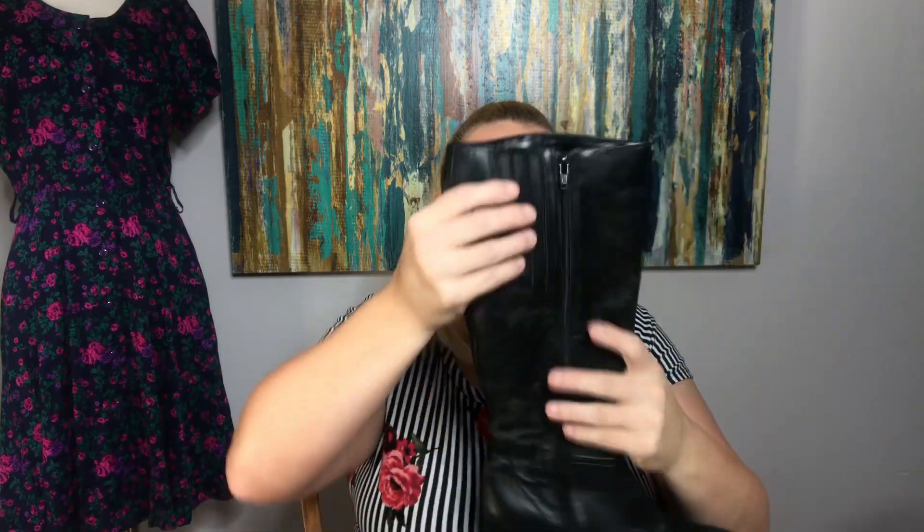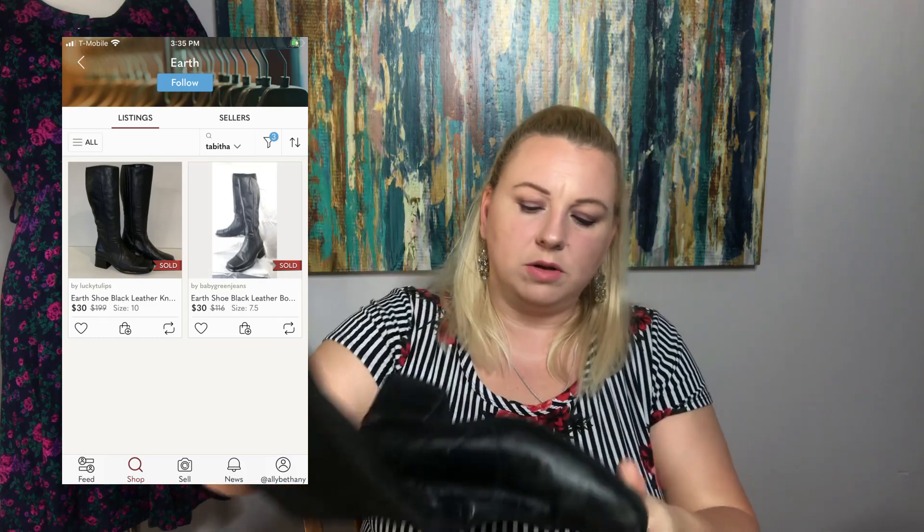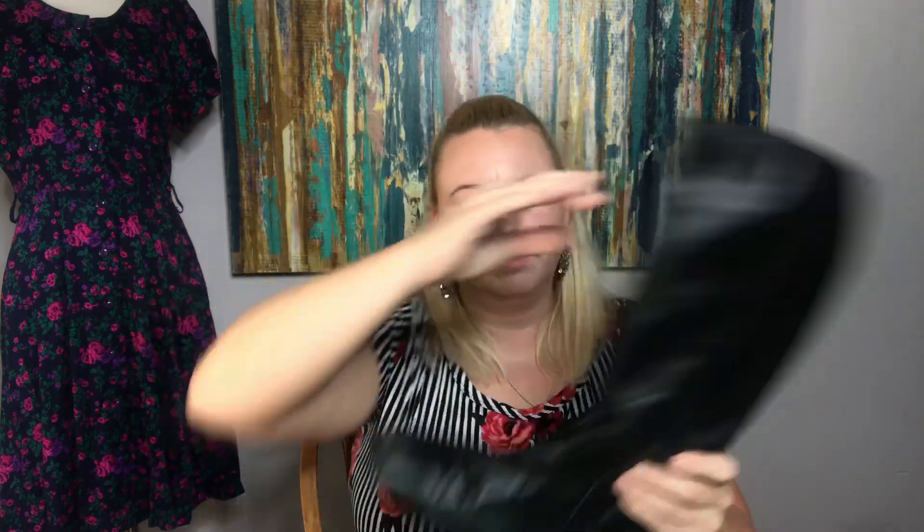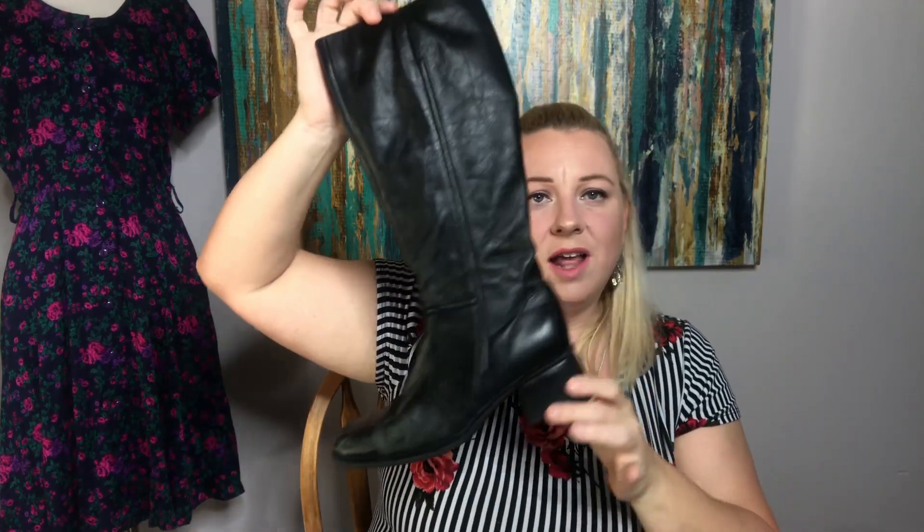These ones I've got to polish up, but these are Earth boots — the Tabitha style. They are black leather and these are a size nine and a half. I got a lot of larger sizes this time — typically I only find small sizes.